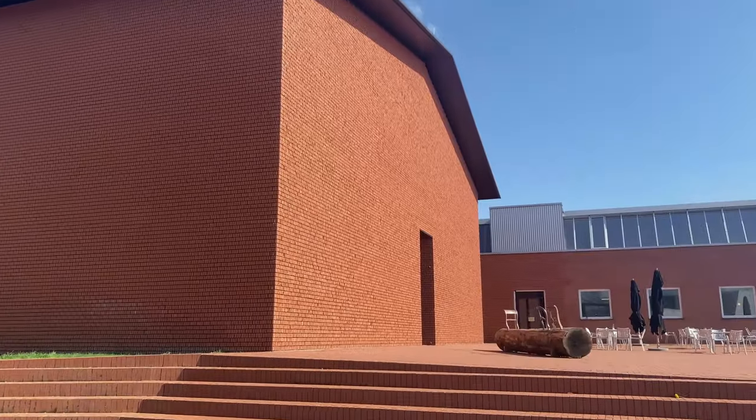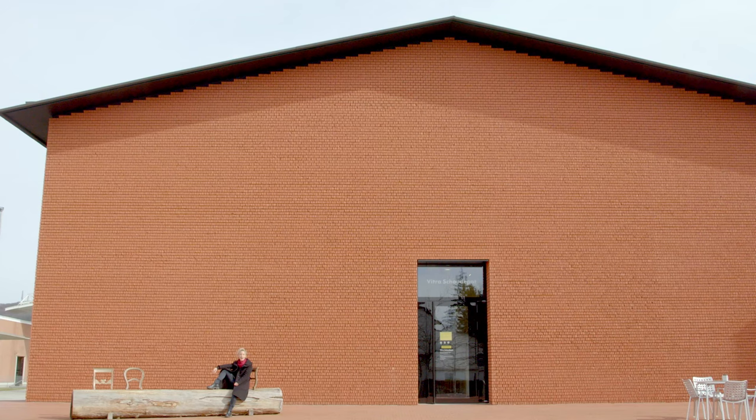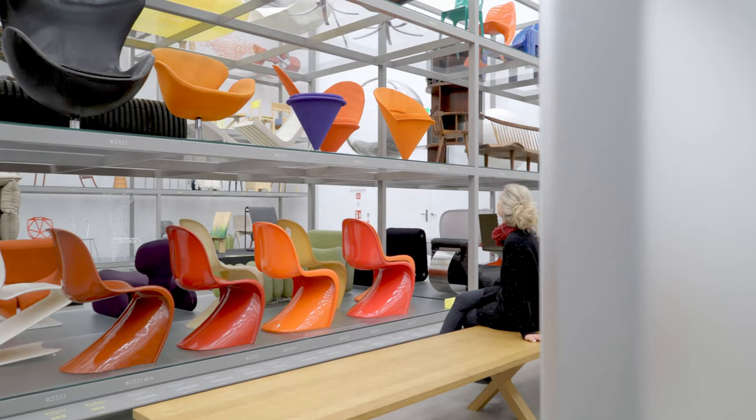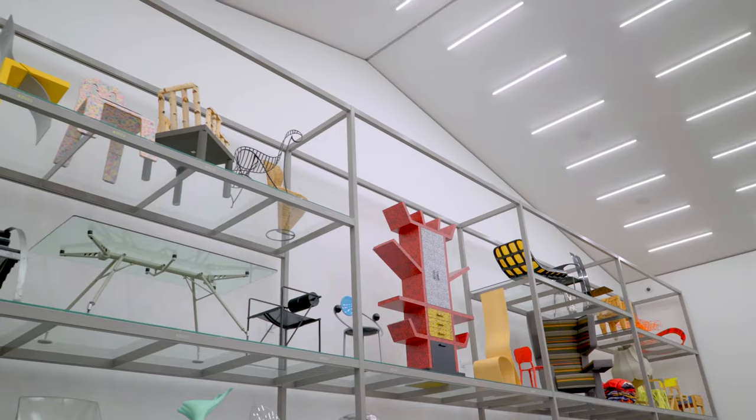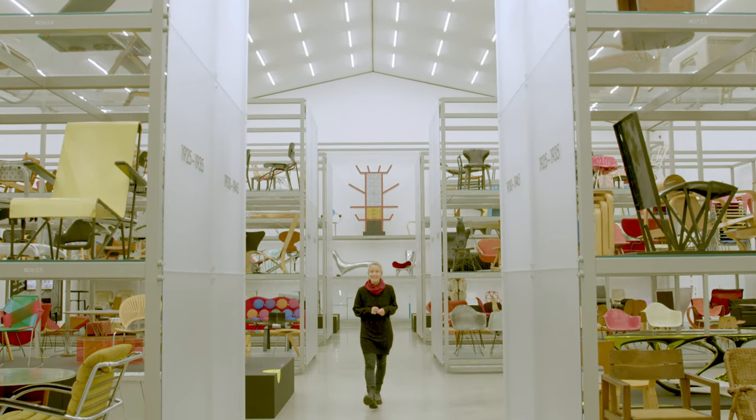The Vitra Schaudepot, also located on the Vitra campus, was designed by Basel's star architects Herzog & de Meuron. Here you can admire around 400 key pieces of modern furniture design from 1800 to the present day.